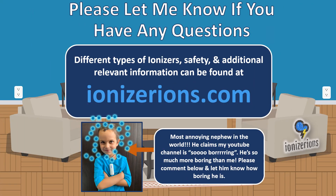Please let me know if you have any questions. Different types of ionizers, safety, and additional information can be found at ionizerions.com.